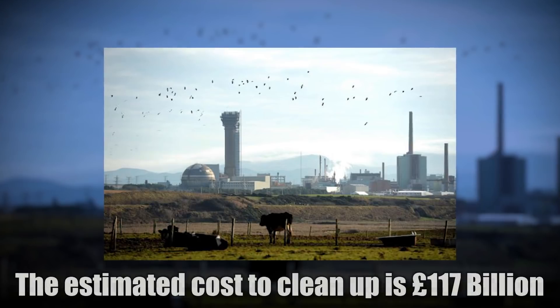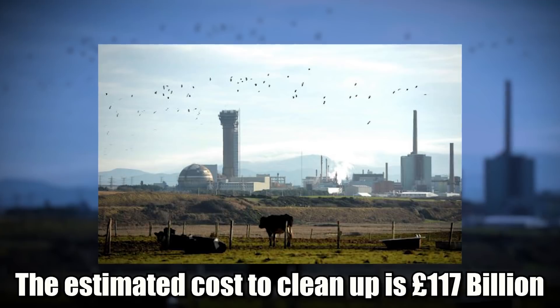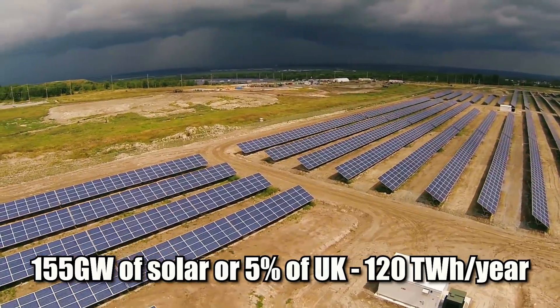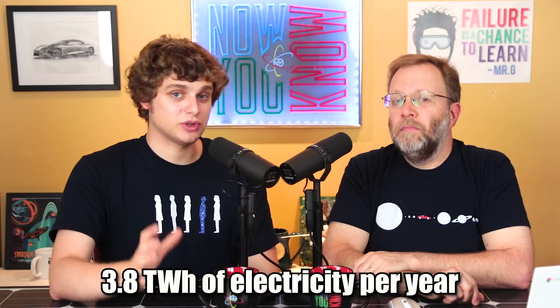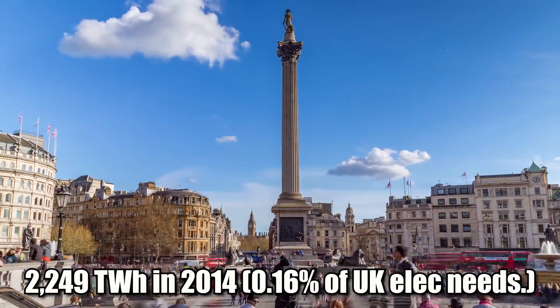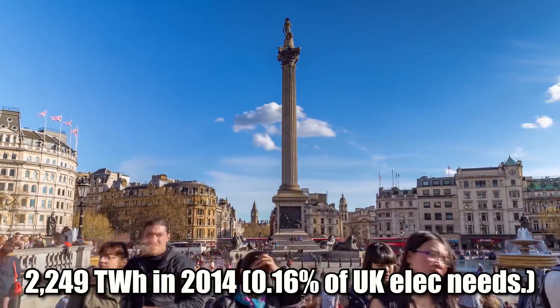This one plant is actually going to cost 117 billion pounds to clean up, because when they built those canisters, they either didn't know what they were doing or didn't care — and they left it for some other generation. This nuclear plant will cost the British taxpayer over 100 billion pounds. For 100 billion pounds, you could buy 155 gigawatts of solar power, or 5% of the UK's electricity needs. Whereas this plant used to make about 3.8 terawatt hours of electricity per year — the entire UK uses 2,249 terawatt hours — so this plant made up about 0.16% of UK electricity needs.